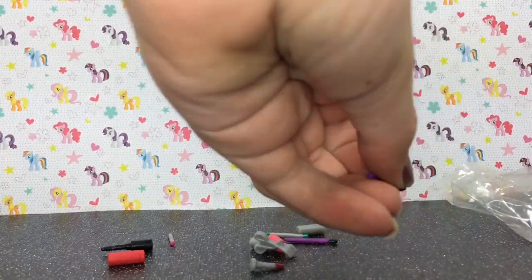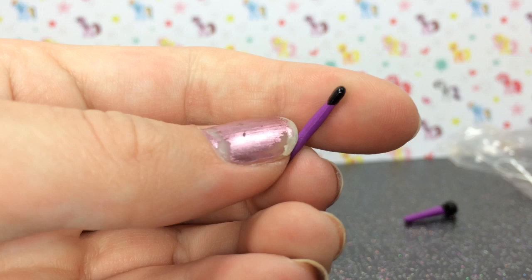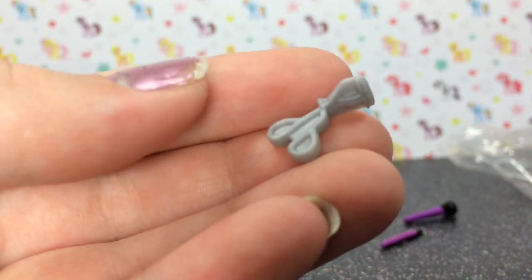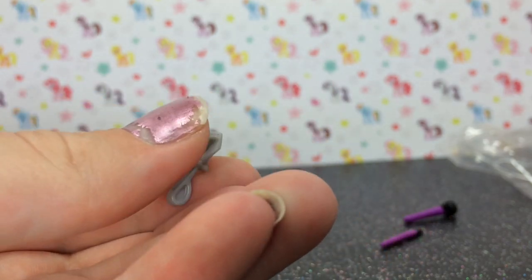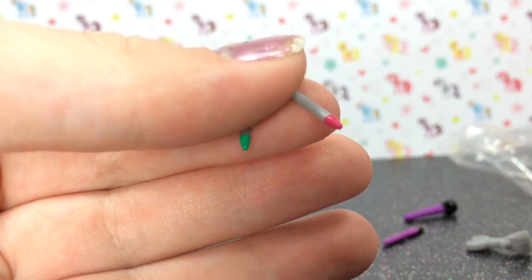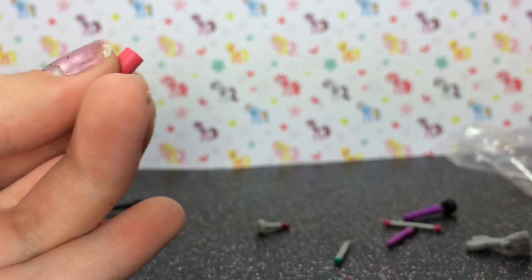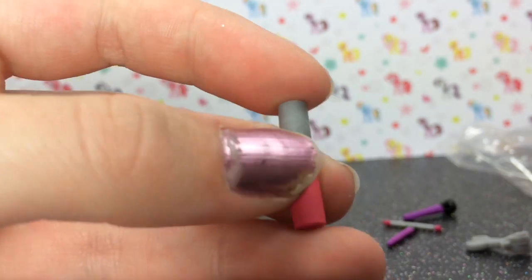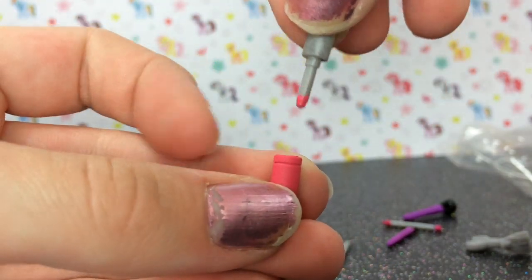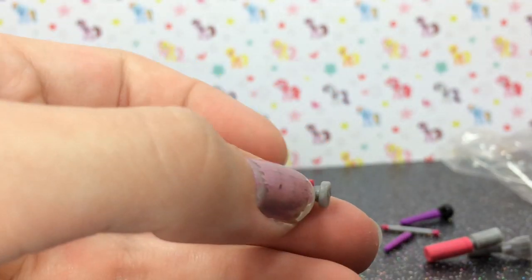It comes with a little blush brush, an eyeshadow brush, an eyelash curler, and two different colors of eyeliner — one green and one pink. This is the lip gloss, and you can pull that out and you have lip gloss.